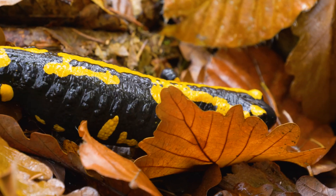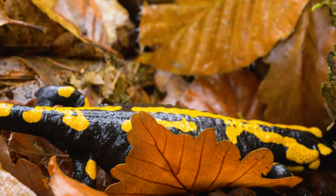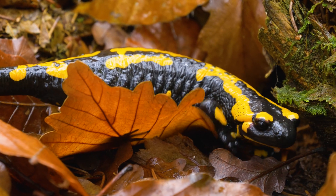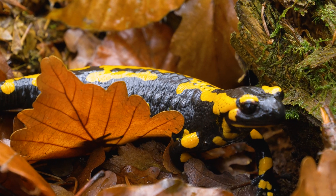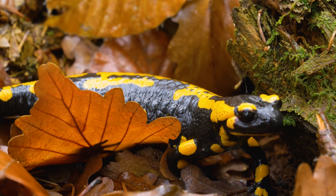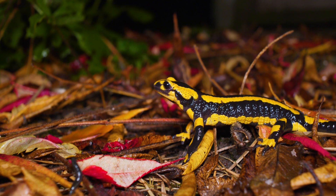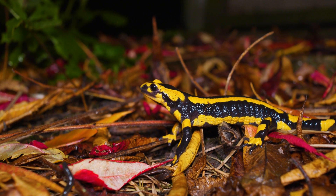Fire salamanders secrete a toxic substance from their skin to deter predators. Their striking black and yellow coloration serves as a warning signal to potential threats. Fire salamanders use aposematic coloration to warn predators of their toxicity, and their ability to secrete toxins helps them survive in the wild.